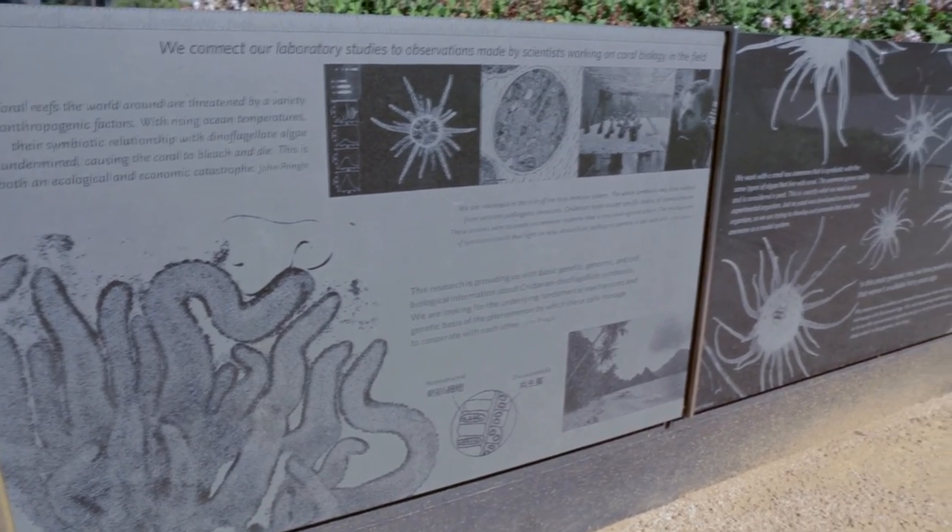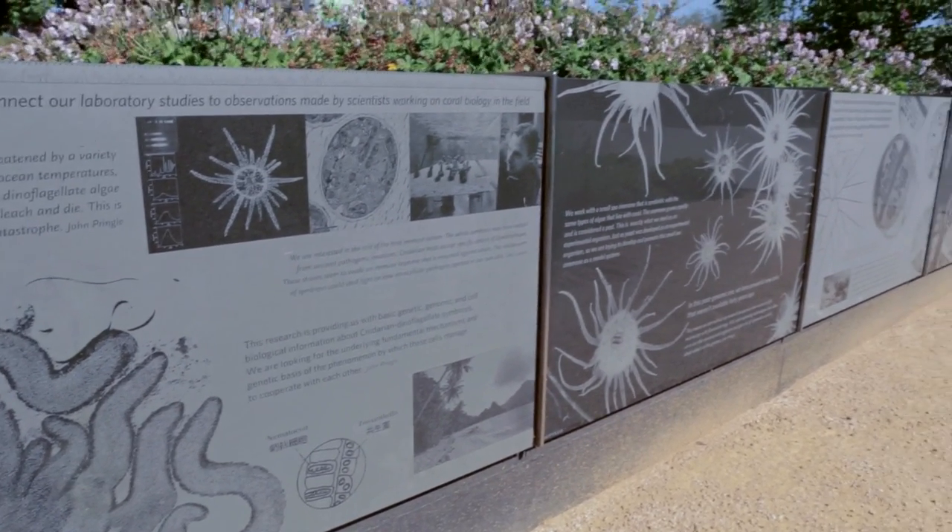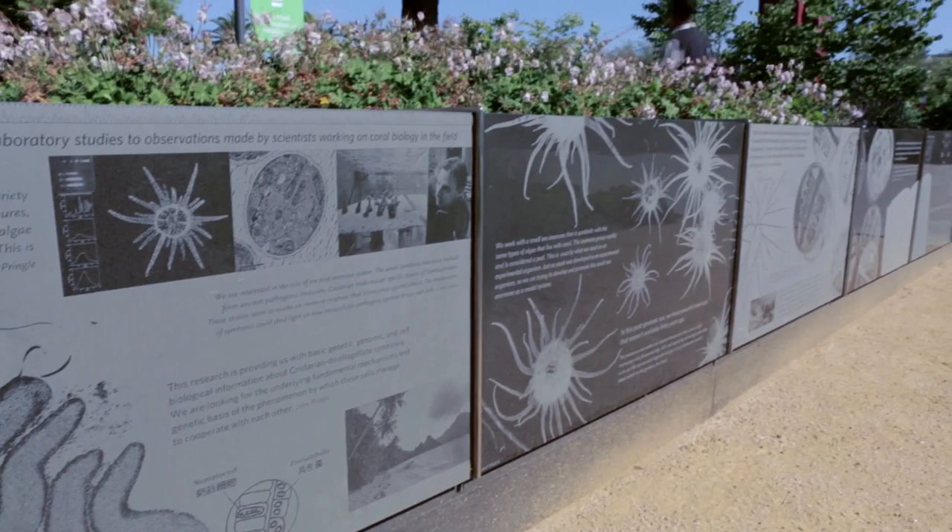We can only hope that as time goes by, our accomplishments with this system will justify being displayed along with the other great discoveries that have been made here over the years.